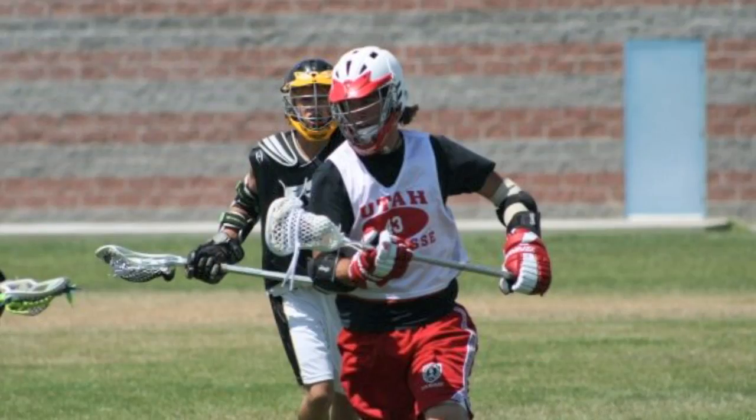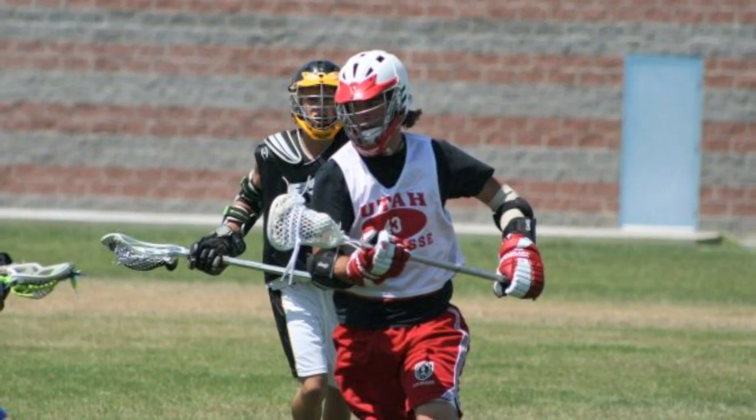The lacrosse prosthetic got me a long way with lacrosse. It even got me recruited to come play at the University of Utah to play lacrosse there.